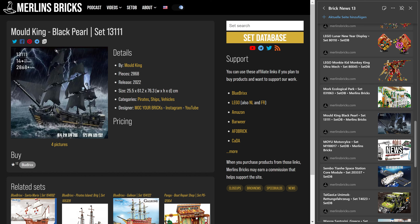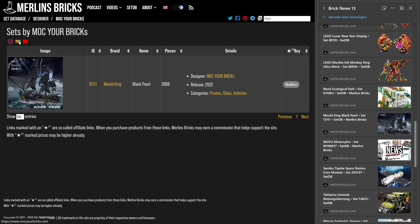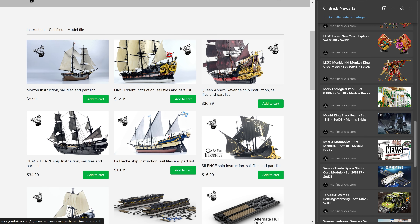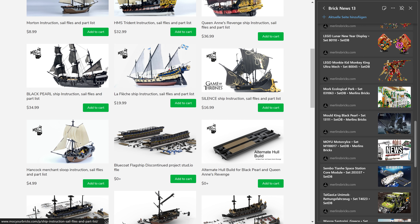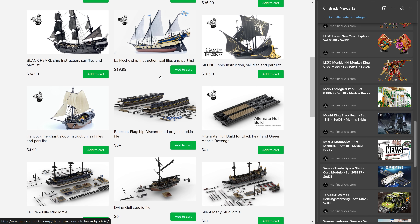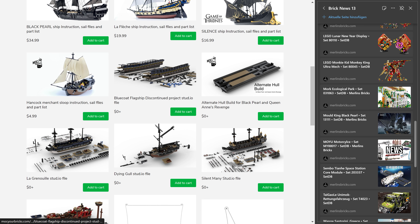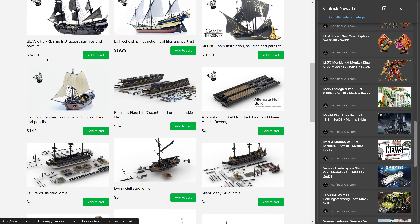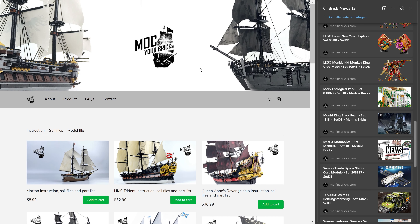As always, if you go to the link on the page, you'll find all the resources to take a look at Mock Your Bricks. They have a website where you can look at all their different offerings — it's amazing. The Queen Anne is just a beauty, and you can even get a discontinued project for free. It's an amazing portfolio of amazing ship designs.